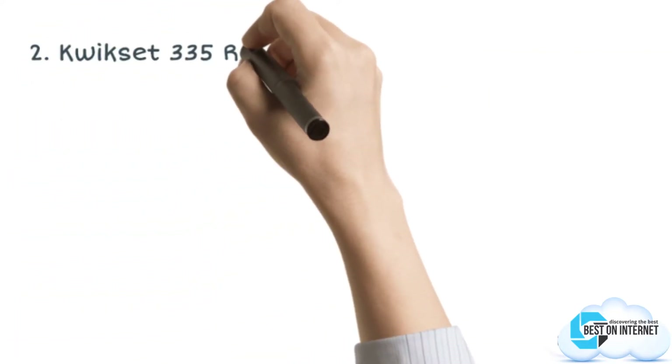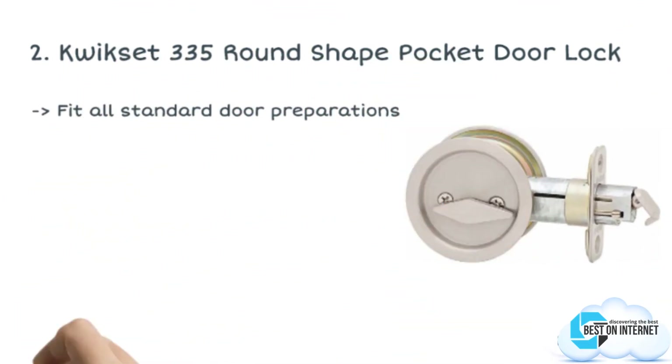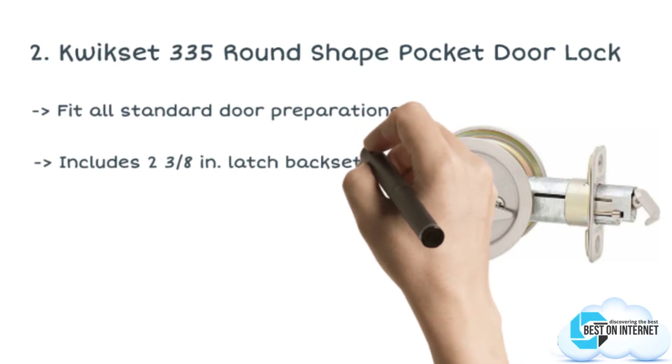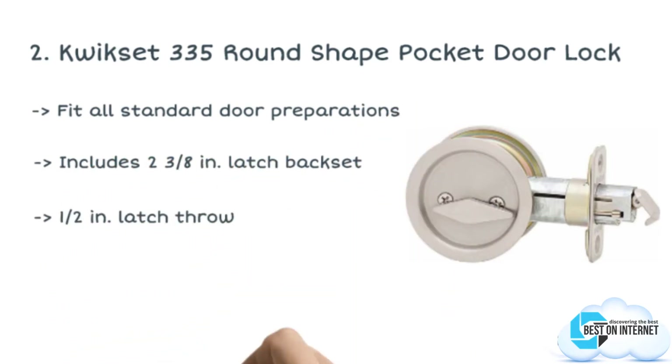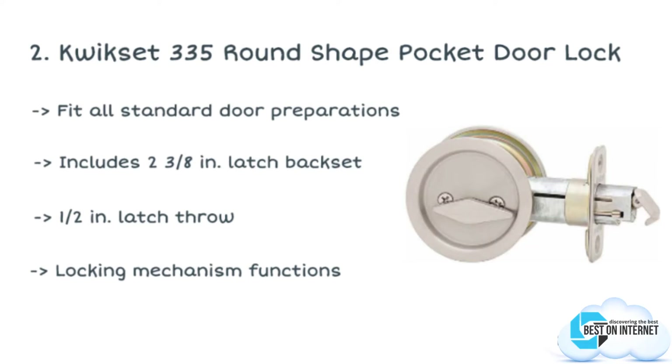The second product is the Kwikset 335 Round Shape Pocket Door Lock. To give you peace of mind with a stylish and innovative design, Kwikset has made this round shape pocket door lock. This pocket door privacy lock is best used in a bathroom or bedroom where privacy is required.